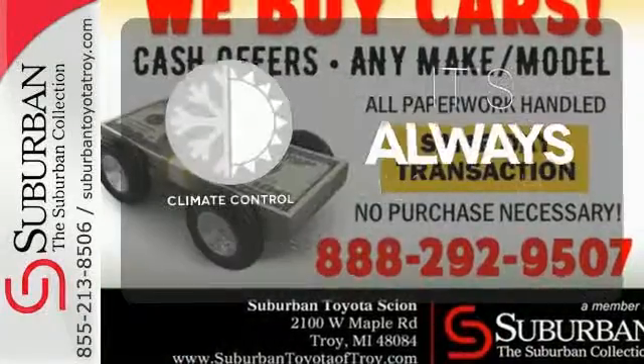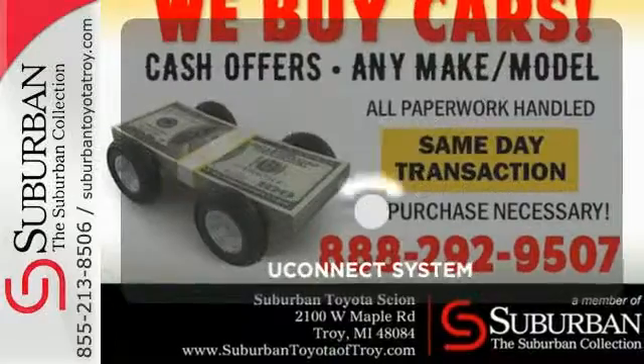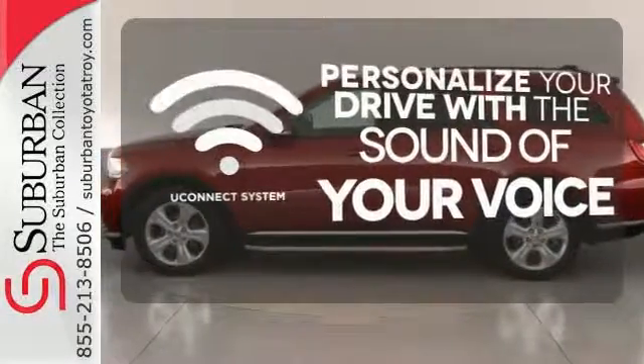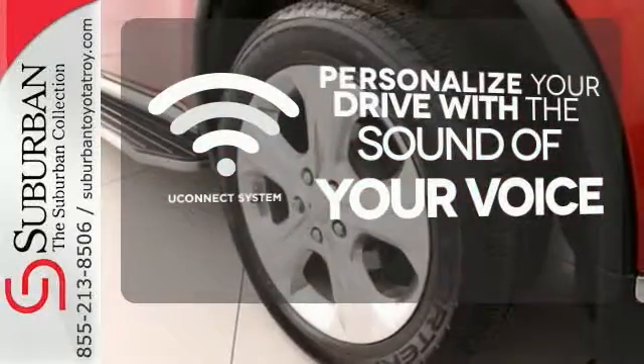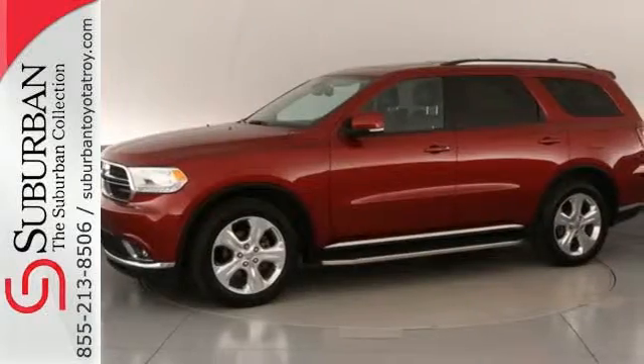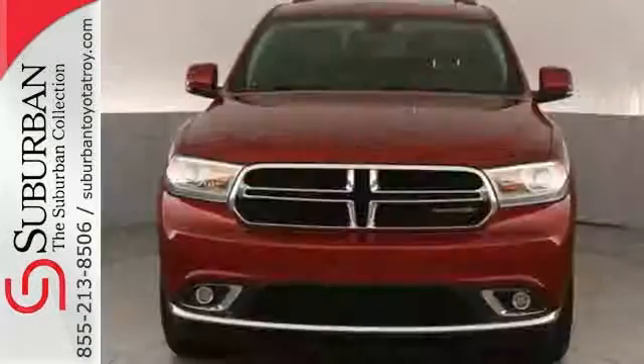Set it and forget it with Climate Control. The Uconnect system allows you to control your music, hands-free calling, and so much more with just the sound of your voice. Ward off the chills with the heated seats. You'll feel both in control on the road and safe behind the wheel.